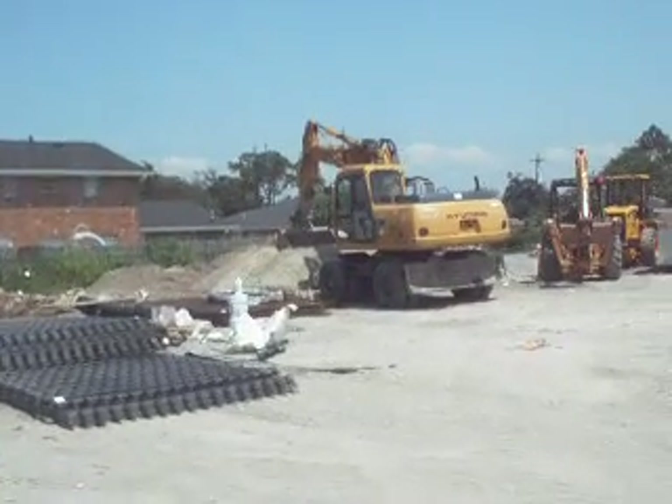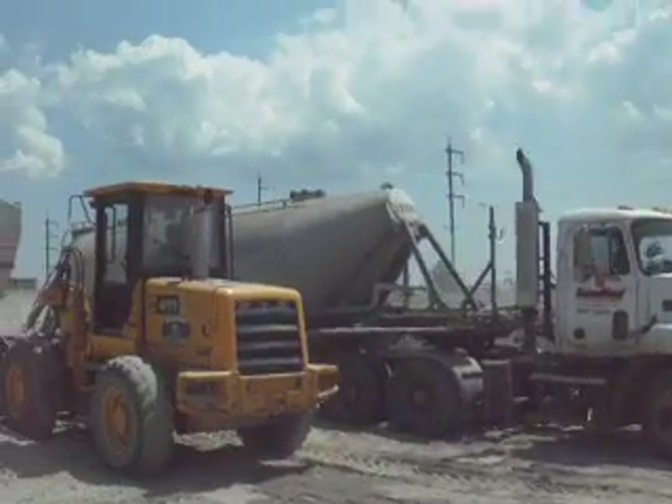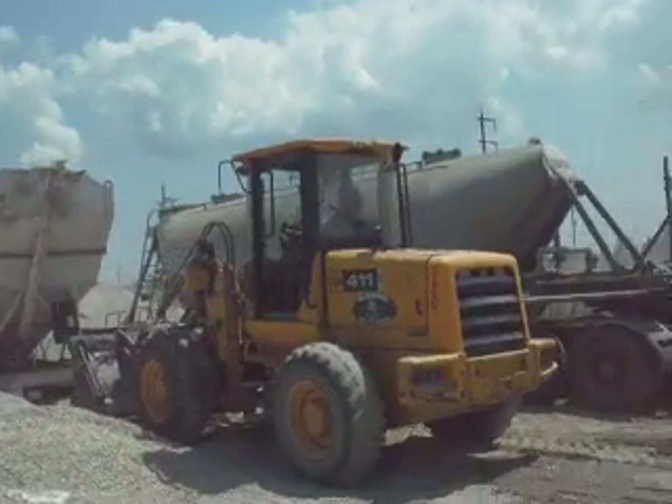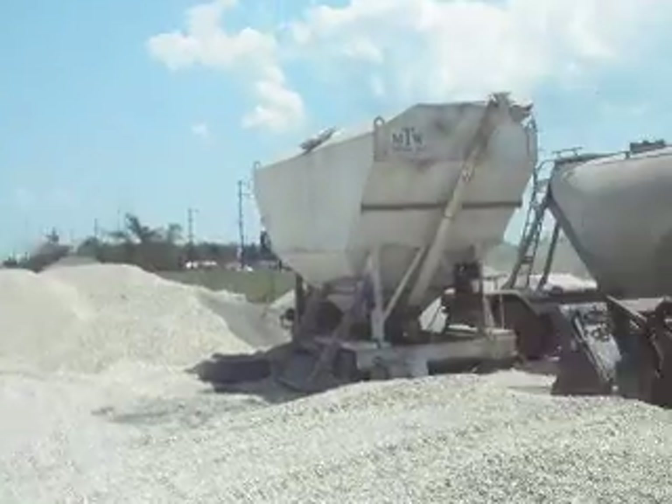Well, this is the yard where I work out of. I got the cement over there. They do the cement, the truck, the sand, the gravel.